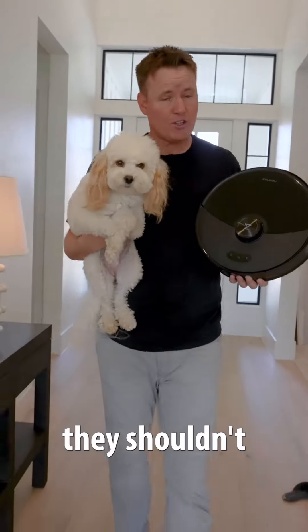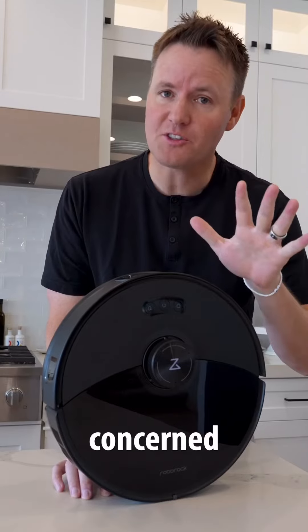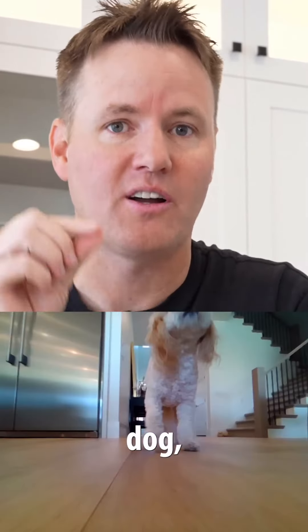These are two of my favorite things inside of my house and they shouldn't go together, but they actually do. We've had this vacuum for five months and I was a little concerned about how it would interact with our cute little dog. And all of these pictures that you're seeing right now are our dog, Tesla.